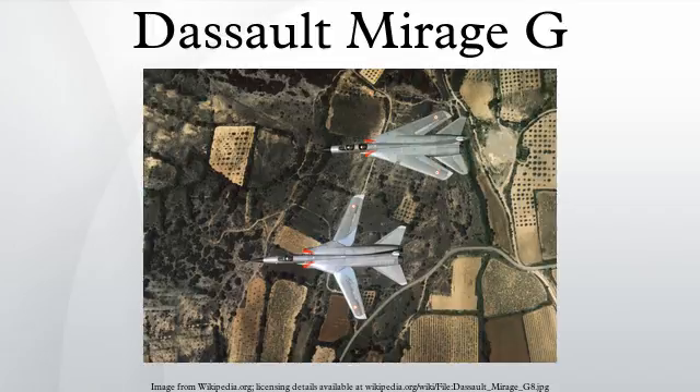Mirage G4-01 was re-designated G8-01 and remained a two-seat aircraft, with the second aircraft G4-02 becoming a single-seat version, G8-02. The G8 variants were equipped with Thomson-CSF radar and a low-altitude navigational attack system based on that used in the SEPECAT Jaguar and Dassault Milan. As no funding was included for the Mirage G8 in the 1971–1976 French defense budget, the aircraft did not enter production.